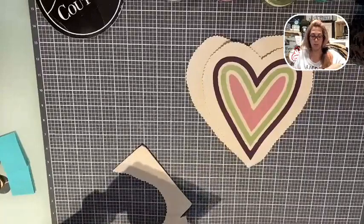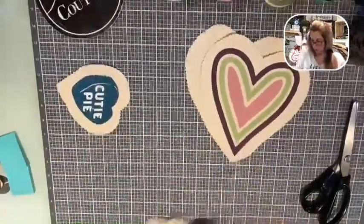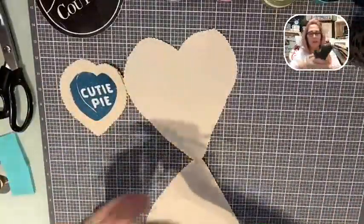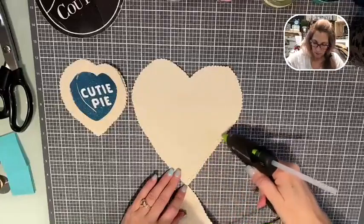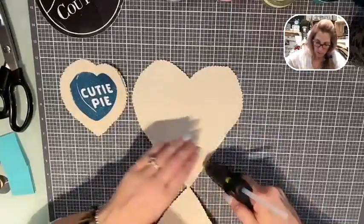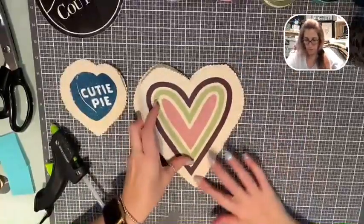Everything made a long time ago was great - my mother still has her Singer sewing machine. She used to make our clothes. She made me dresses all the time when I was young - I had my Dorothy Hamill haircut and the dresses my mom made. All right, I'm going to take my hot glue and go on the edge, just going around the edge.